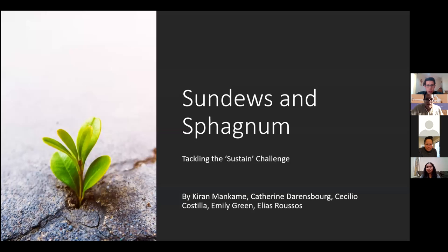Starting the presentation. Our presentation is about sundews and sphagnum moss.